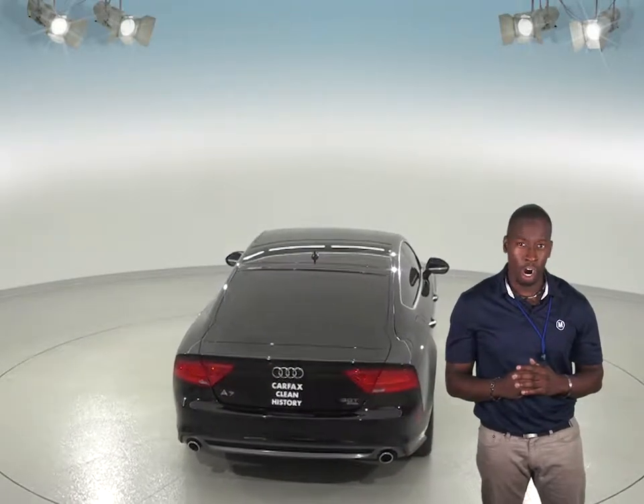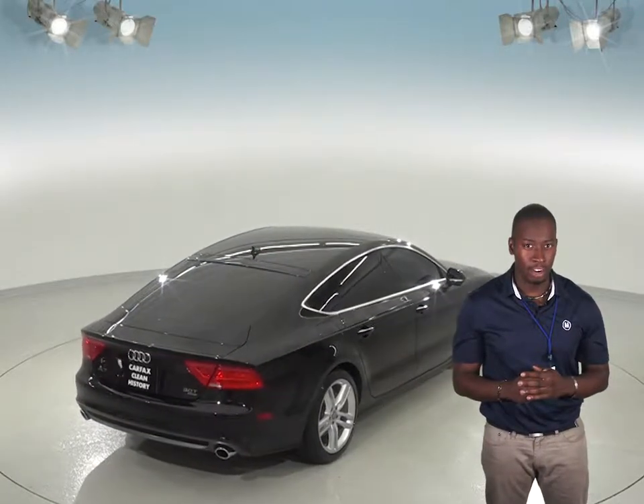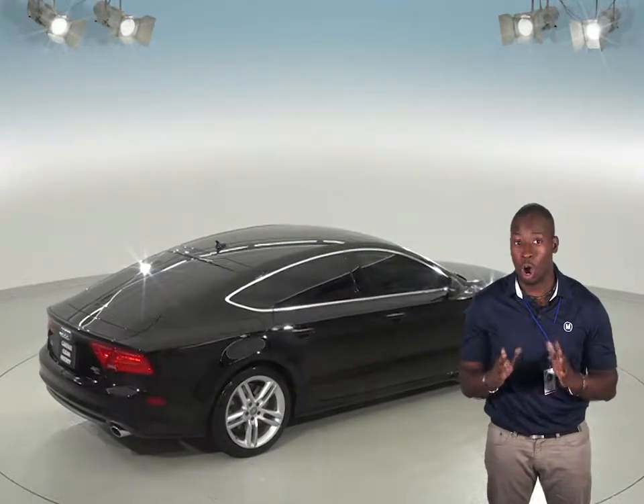It will come with a clean Carfax report as well, so you can buy it with confidence, knowing that it's been very well taken care of. Plus, we'll give it our free lifetime mechanical protection so it will always be taken care of.